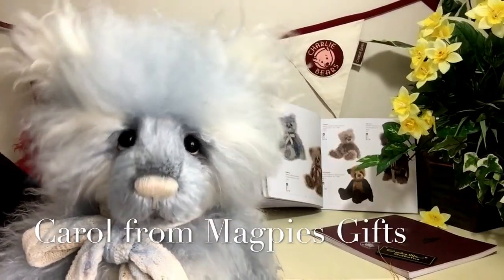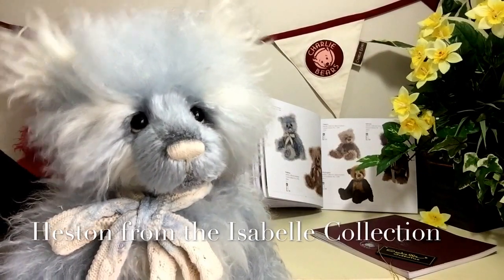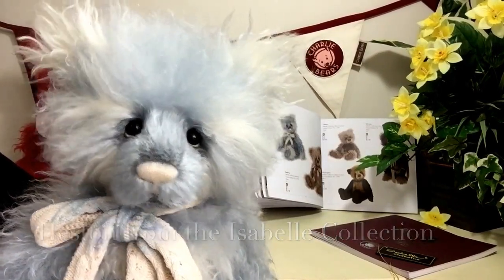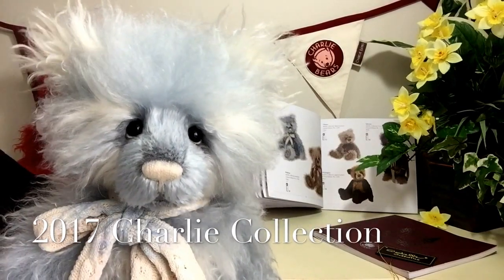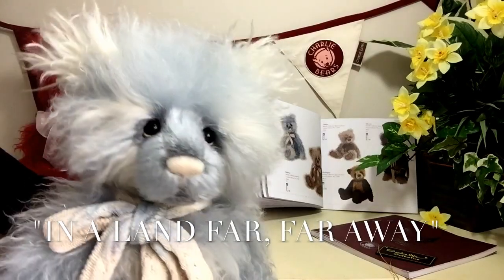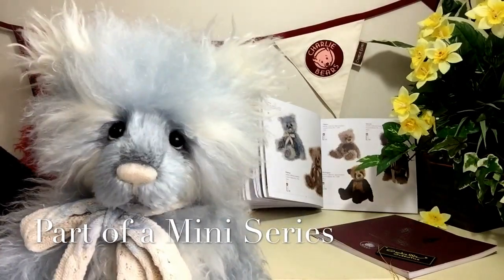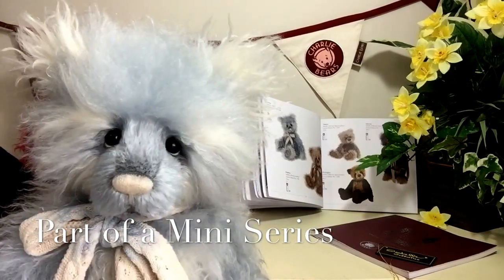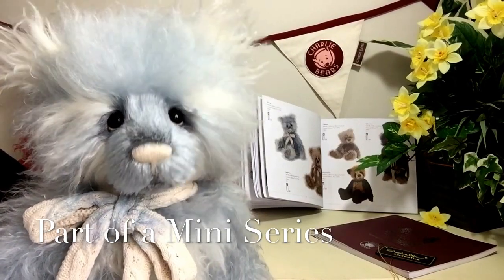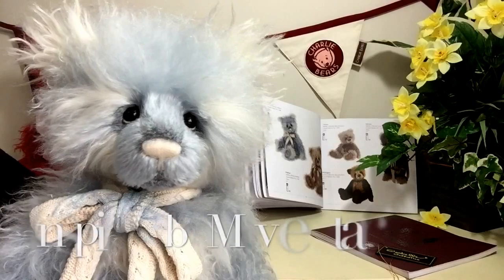Hello everybody, it's Carol here from Magpies Gifts, and this is Heston. Heston is part of the Isabel collection for the 2017 Charlie Bear collection in a land far far away. Within that collection we see the Isabel collections, and we see lots of little mini-series. This is a mini-series that's been inspired by film stars.